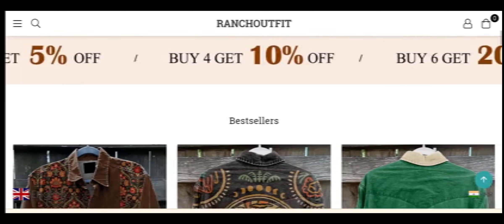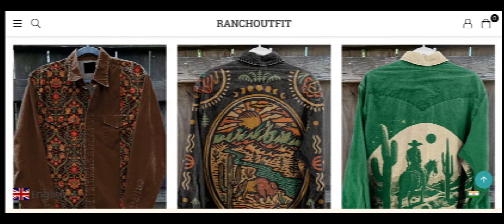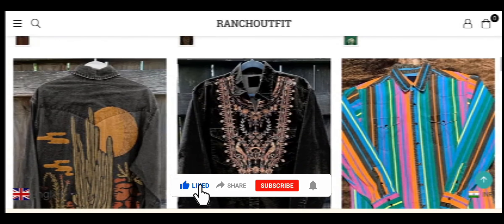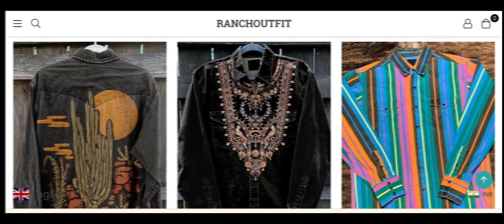We have provided complete detail about this site, so stay with us and don't miss any points. This is an online site which offers multiple types of suit and clothing collections — as I can see, there are different types of clothes here. Before going further, please like, share, and subscribe to my YouTube channel. Now let's talk about the legitimacy factor and check whether this website is a legit website.